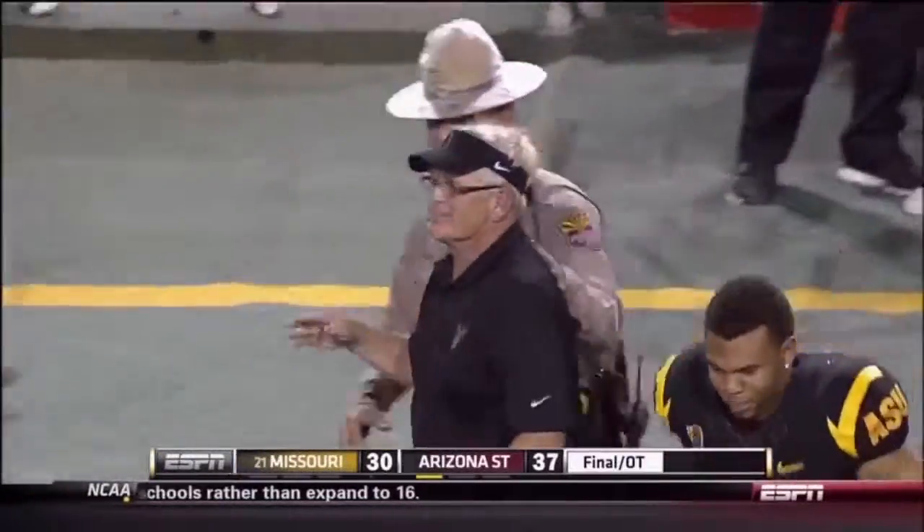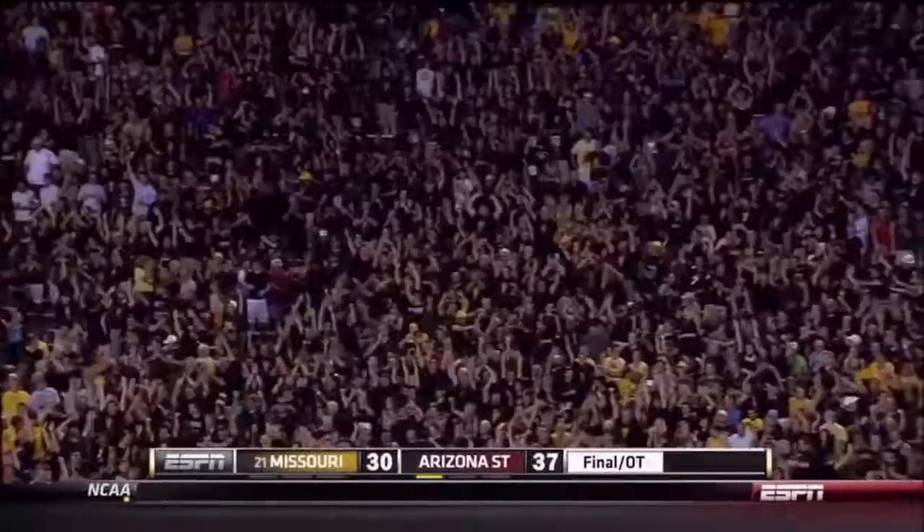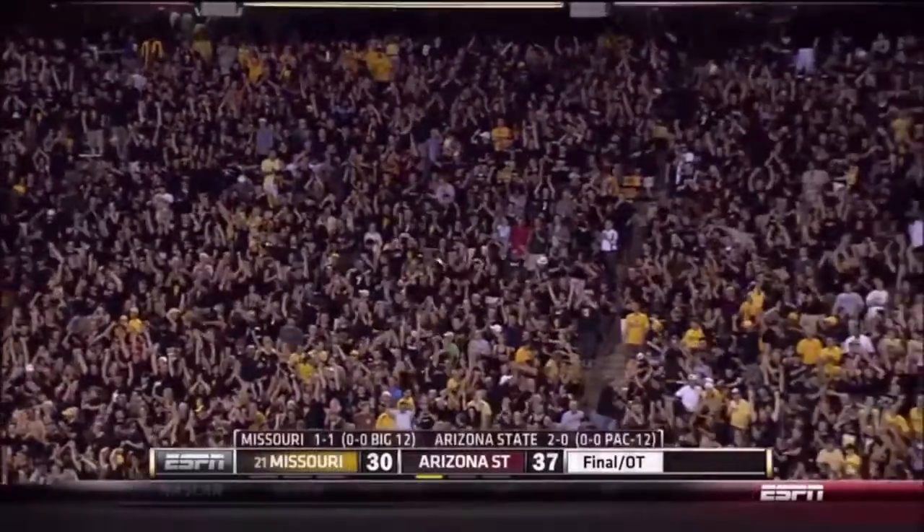The Sun Devils have done it — the win they were looking for. That's going to be short — a couple of things a little bit — but the Sun Devils come away with the victory.